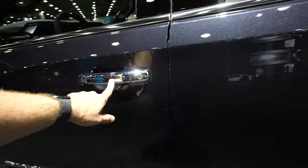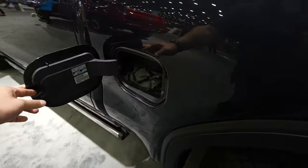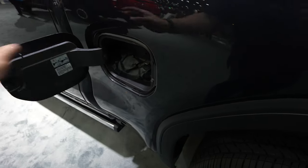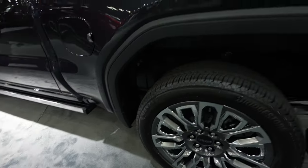Chrome door handles with passive entry let you unlock and lock the vehicle from the driver or passenger door. Again, beautiful exterior color. You have your diesel fill and your DEF fill port right there, plus front splash guards over the rear wheels.